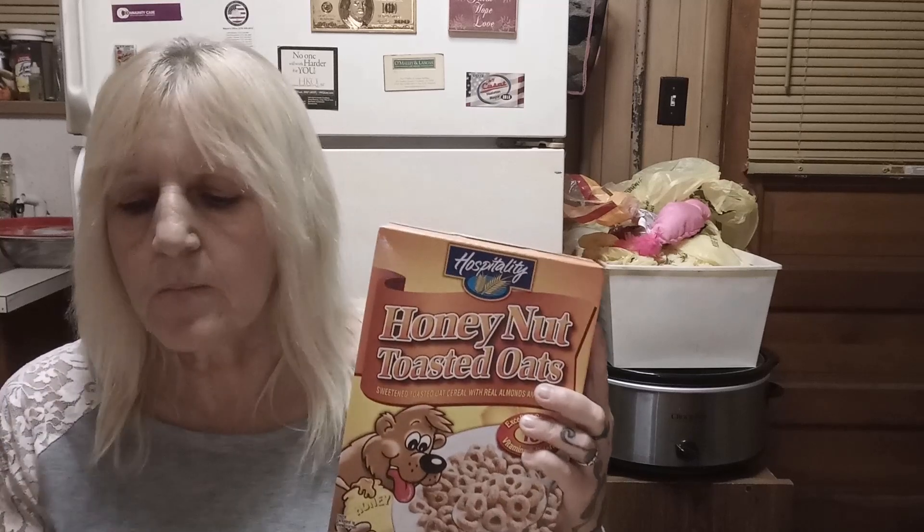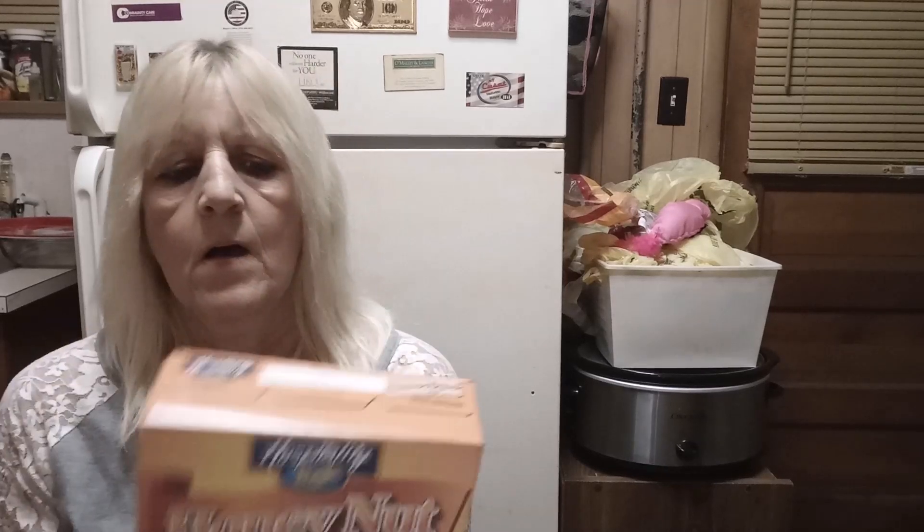And almost the last item: Hospitality Honey Nut Toasted Oats. As I've said before, these cereals are so close to name brand cereals. Honestly, if you're strapped for money there's nothing wrong with these cereals. I believe you can get them at Dollar Tree, and I've had several different kinds. They don't taste any different than the name brand counterpart — like Honey Nut Cheerios. Money is tight, so consider giving a few of these boxes of cereal a try at Dollar Tree. You won't be disappointed.